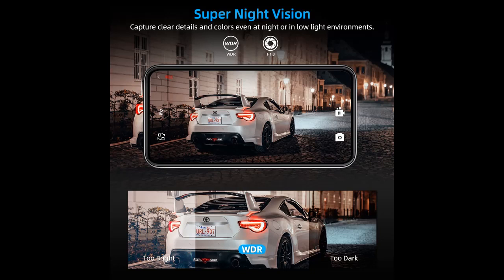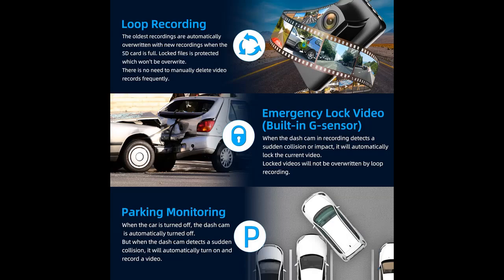Wide-angle shooting: front 170 degrees, rear 150 degrees — no visual blind spots.